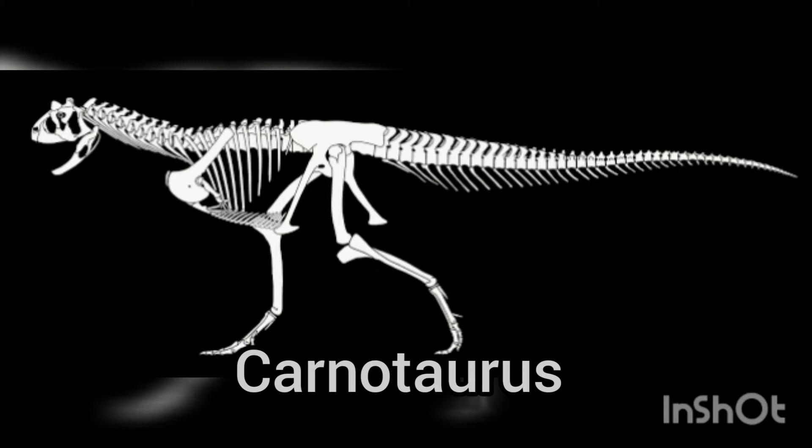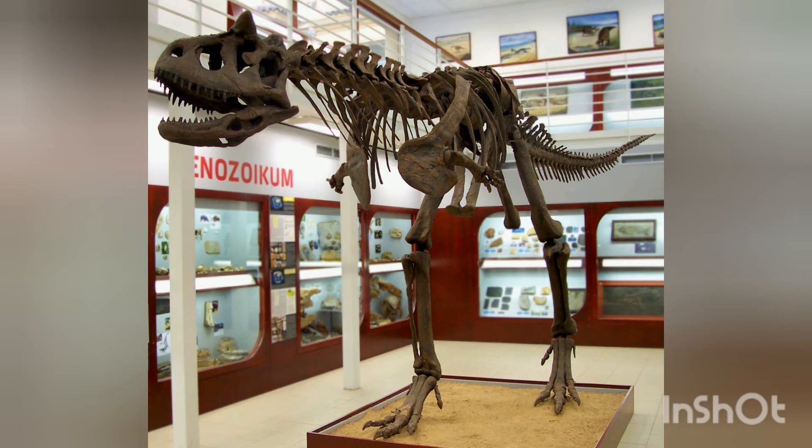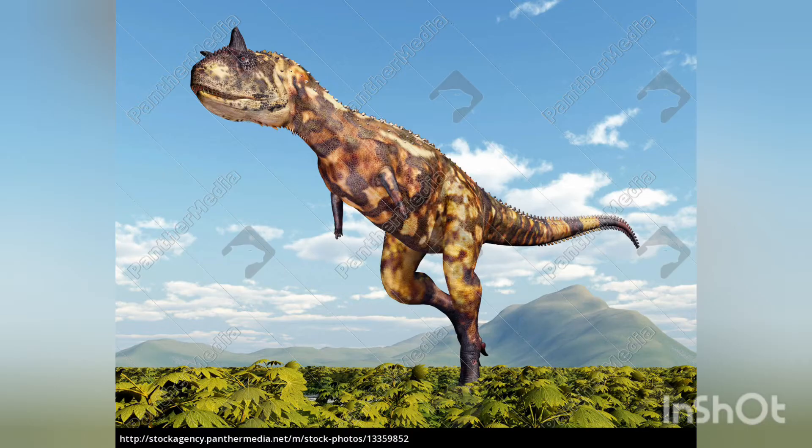The first dinosaur we're going to be talking about is the Carnotaurus. It is the genus of a theropod dinosaur that lived in South America during the late Cretaceous period, probably sometime between 72 and 69.9 million years ago. The only species is Carnotaurus sastrei, known from a single well-preserved skeleton. It's one of the best understood theropods from the southern hemisphere. The skeleton, found in 1984, was uncovered in the Chubut province of Argentina from the La Colonia Formation.